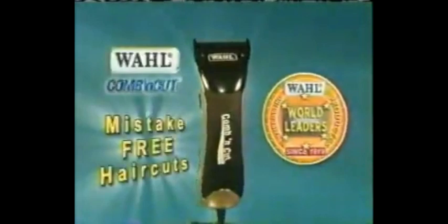Afraid to cut hair at home because of embarrassing mistakes and unpredictable results? Well, not anymore. Introducing the amazing new Wahl Comb & Cut — the world's first mistake-free solution for a well-groomed look.